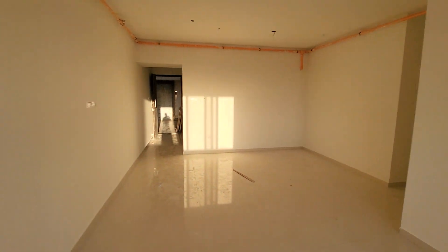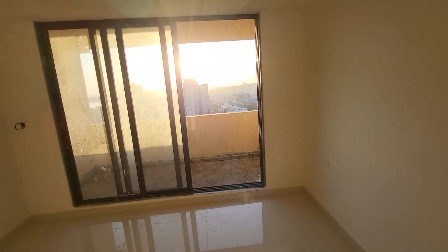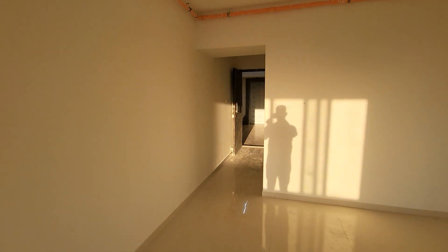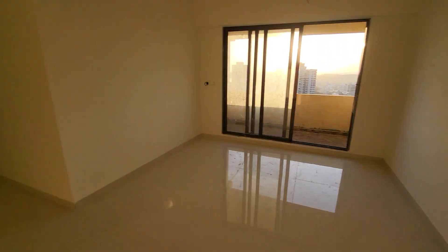3 BHK, and we also have a 2 BHK of 770 carpet that goes around 2 crore 70 to 80 lakh all inclusive, which also has a balcony. This is the actual view from the actual flat on the 19th floor. Call on 7738777019 and come have a look. Thank you very much, have a good day.